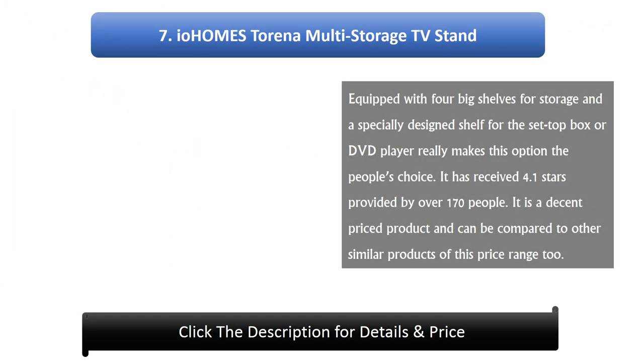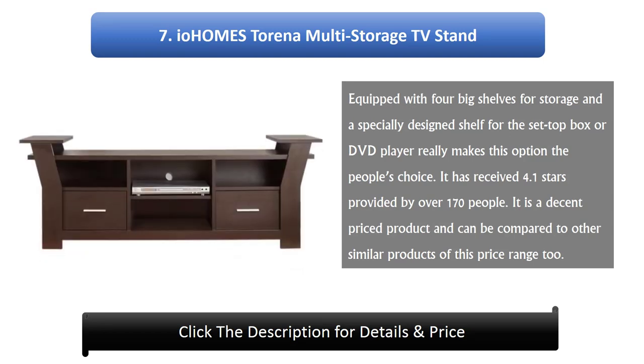Number 7: Ioham's Toyma Multi-Storage TV Stand. Equipped with 4 big shelves for storage and a specially designed shelf for the set-top box or DVD player, this option is really the people's choice. It has received 4.1 stars provided by over 170 people. It is a decent-priced product and can be compared to other similar products in this price range.